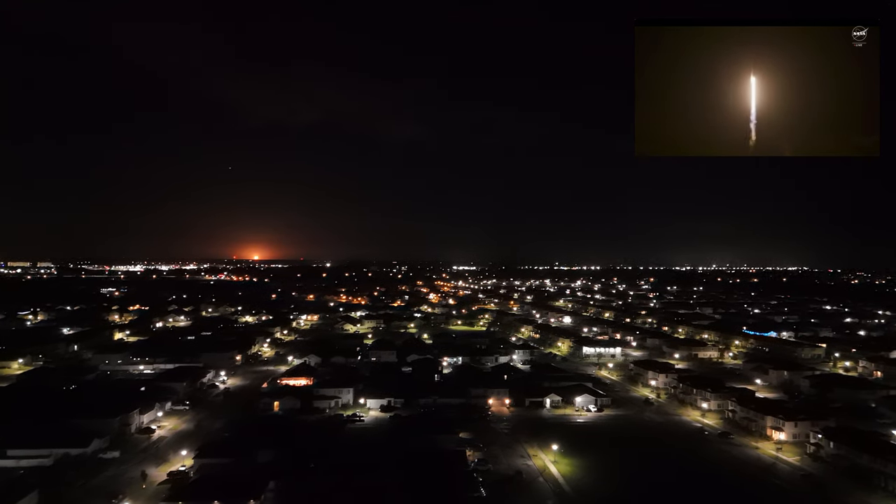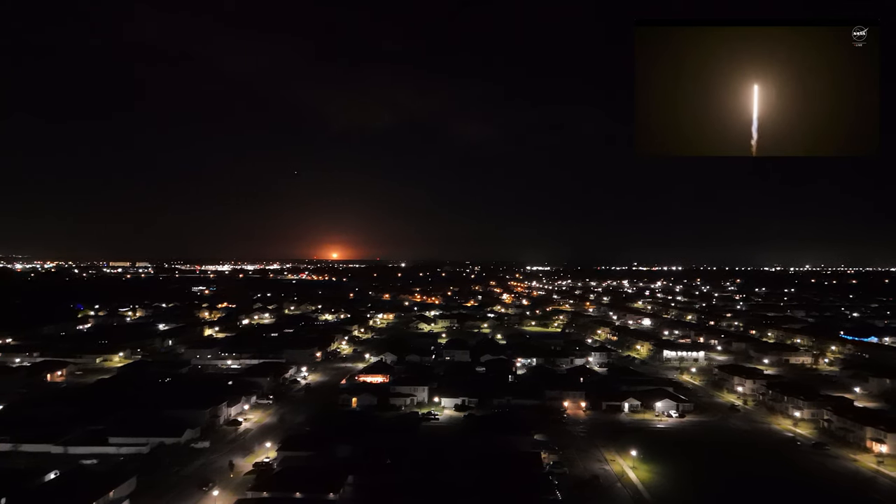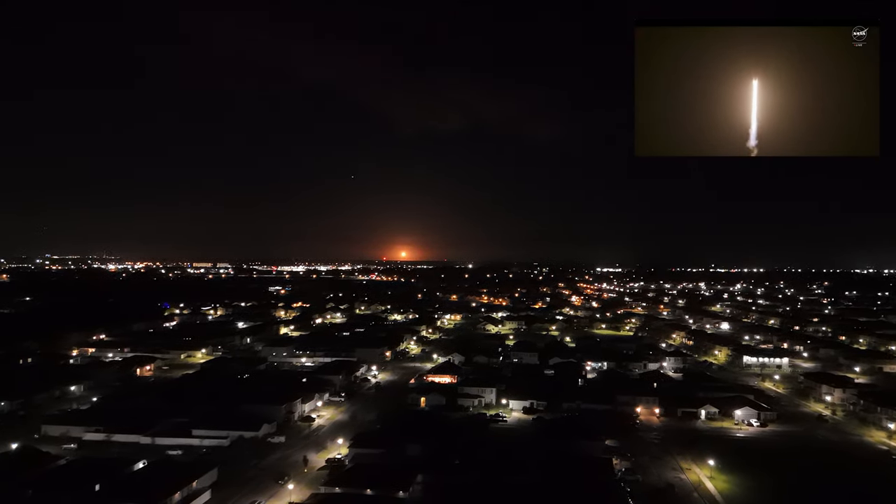Endeavour ascends, a beacon of human ambition. 1.7 million pounds of thrust now propelling Falcon 9 and Crew 8. Vehicle is pitching downrange.